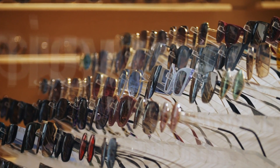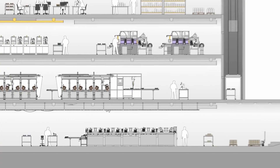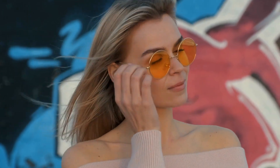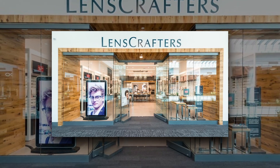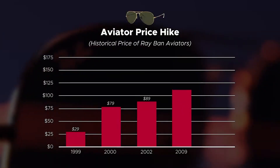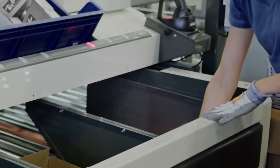What sets Luxottica apart is its near-monopolistic control over the eyewear supply chain, from design and manufacturing to distribution and retail. This means it not only produces its own eyewear but also owns retail chains such as Sunglass Hut and LensCrafters, as well as many independent opticians. This vertical control gives Luxottica significant influence in the market and allows it to set prices and dominate the high-end eyewear market.